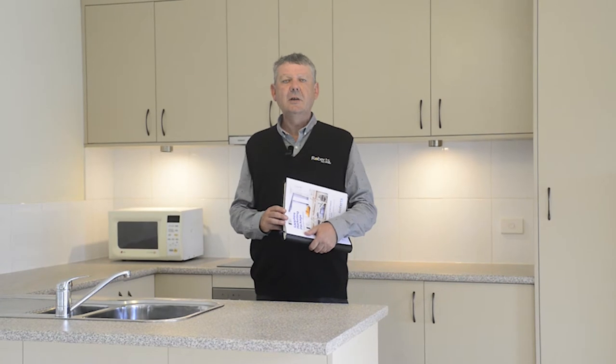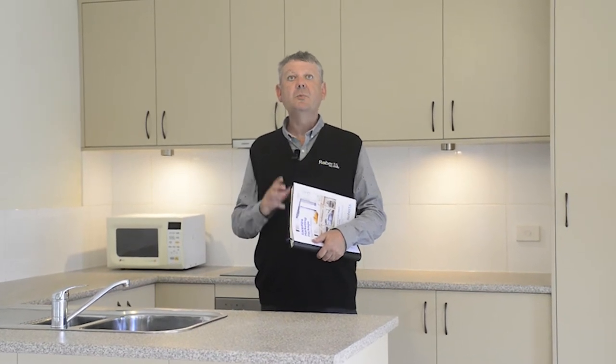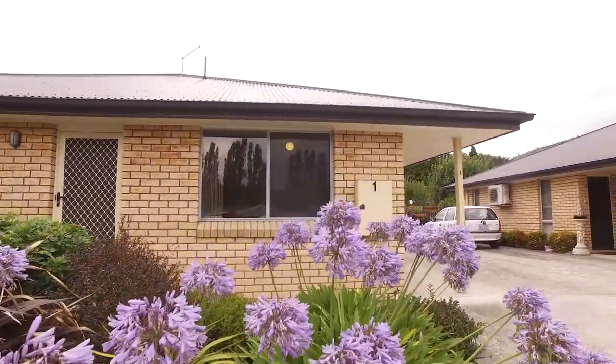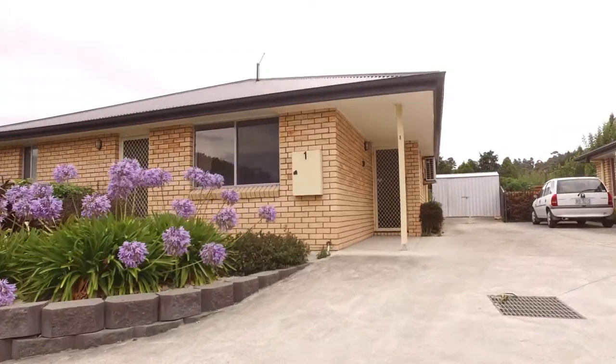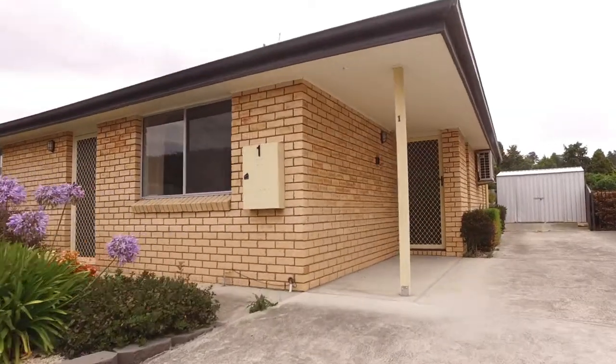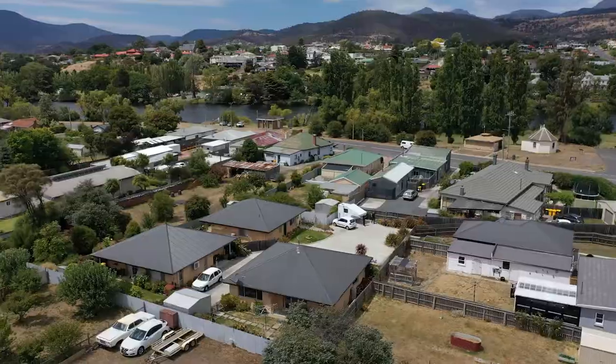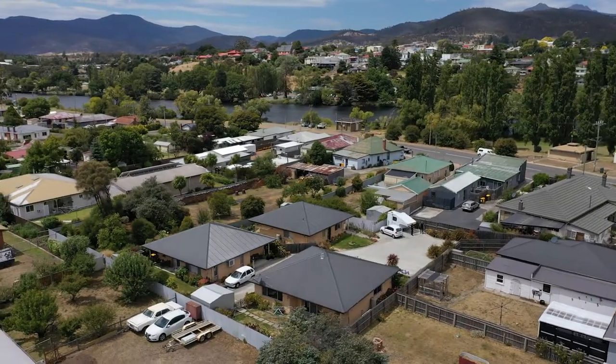G'day, Dallas Joiner of Roberts Real Estate. Welcome to Unit 1, 1 Station Street in New Norfolk. This two-bedroom unit was built in around 2012, has an open plan living area, a small fenced yard, is a short drive to the center of New Norfolk, and within walking distance. Let's go and take a look.